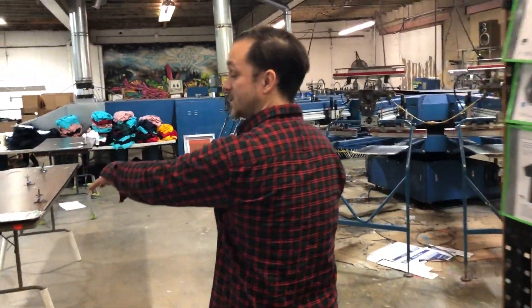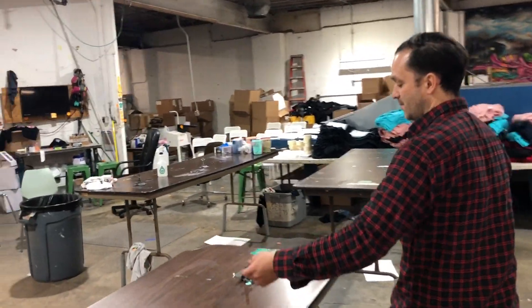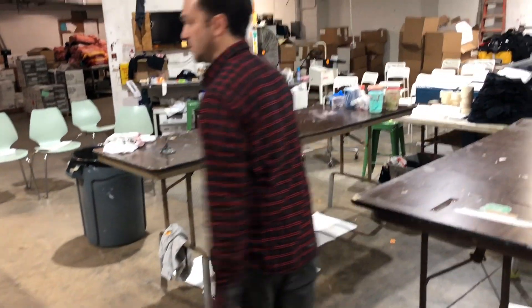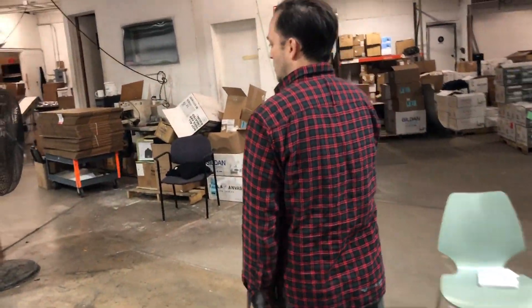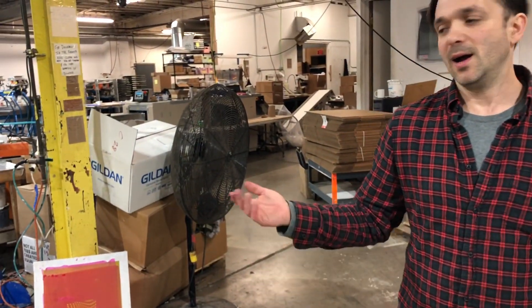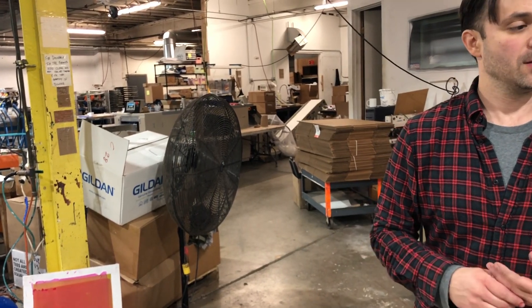We did a screen printing class in here. We normally do our screen printing class here — set it up, teach people the basics, the overview. We set up clamps on tables and just let them come in, but they left their prints everywhere. Kind of chaos. We just had 16 screens of various icons, little pumpkin heads, patterns, and let them print on paper.